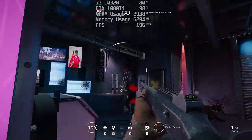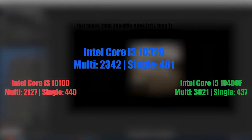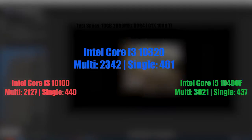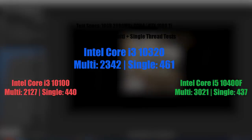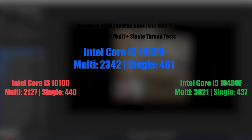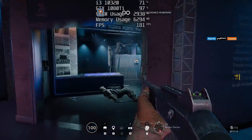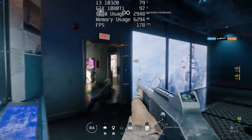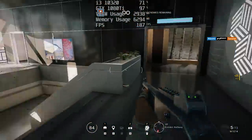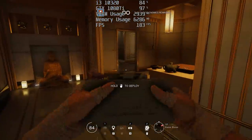Finalising with a Cinebench R20 result, here we have the multi and single thread tests. The i3-10320 actually pulls ahead by just over a couple of hundred points with 2342 multi-thread and 461 single-thread. The i3-10100 scored 2127 and 440, and the i5-10400F's single thread result comes in slightly lower than the i3s — which is perfectly normal — but its multi-threaded result of 3021 is where it really benefits users into content creation. Between the two i3s, the 10320 would be the better choice in that respect, although it's not really worth buying over the 10100, especially for just gaming purposes.